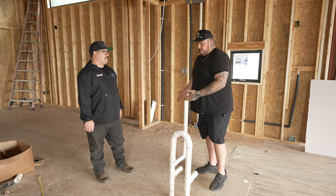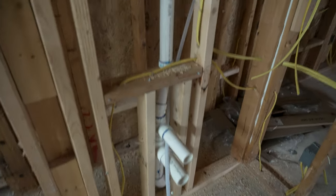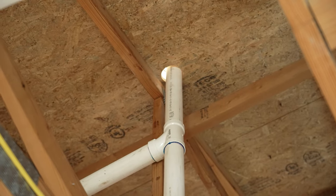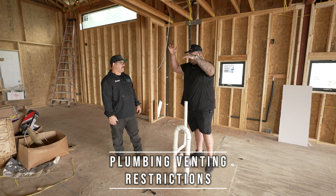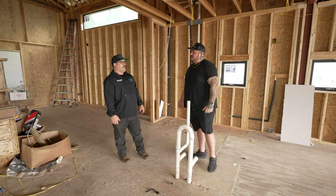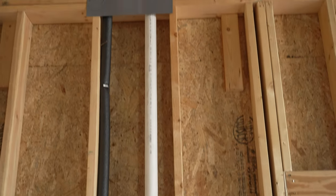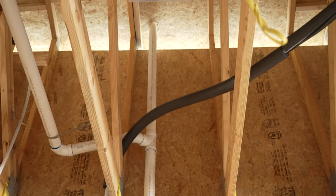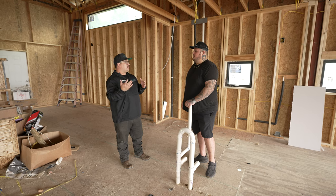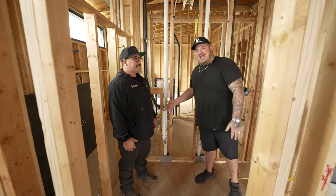Plumbing vents are extremely important — anytime there's a drain, there has to be a vent. After your drain stuff comes out of the wall, that's where your vent system starts. It is required to have a stack vent that's going to be 45 degrees at an angle or higher for it to be a proper vent. There are codes on it — you have to use the correct fittings, make sure you're above your flood level areas on all your fixtures to then combine your vents together, knowing when to go horizontal versus vertical.